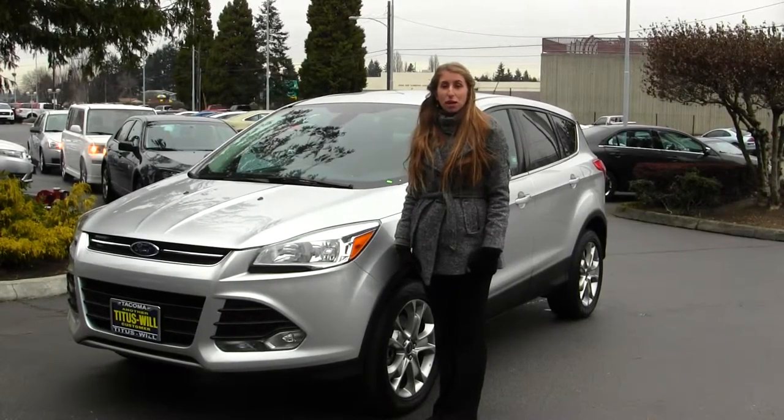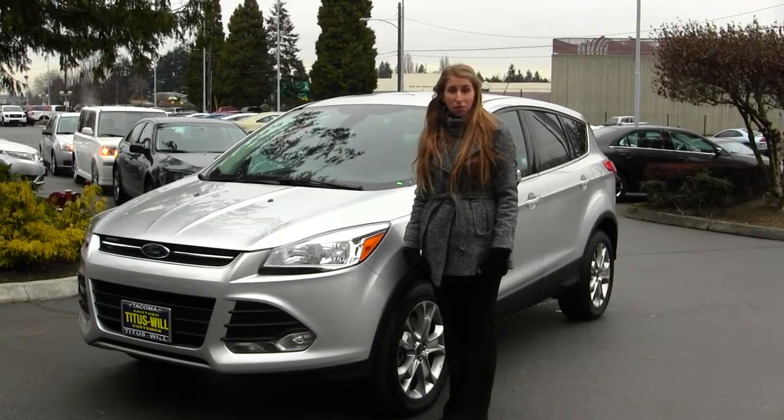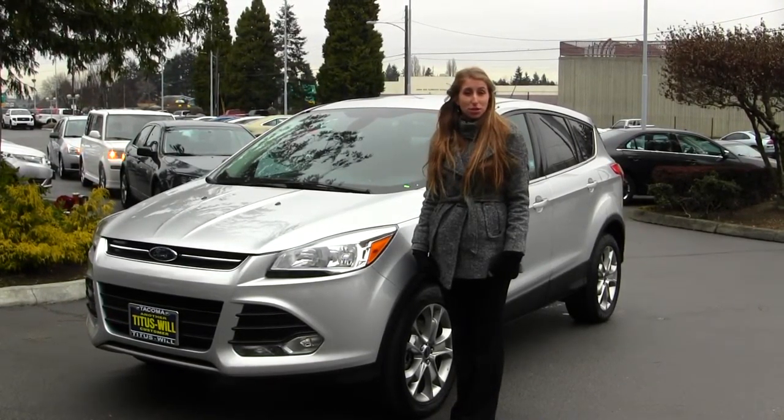Hi, this is Chelsea. Today I'm at Titusville Ford. We've been owned by the same family for over 75 years. We're located right in Tacoma off of I-5 and the 38th Street exit.